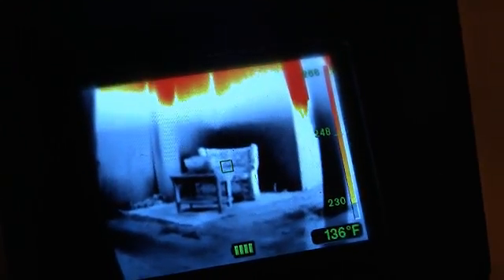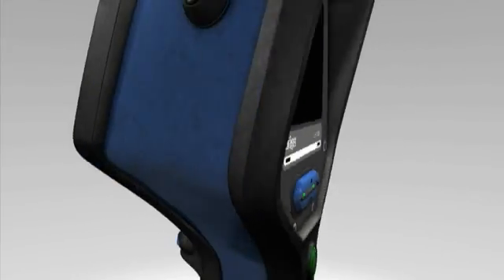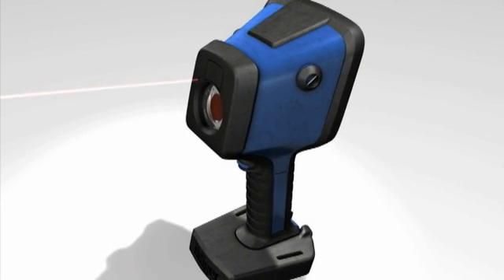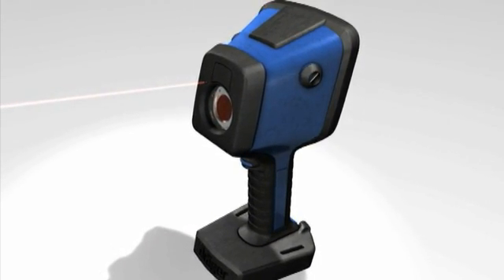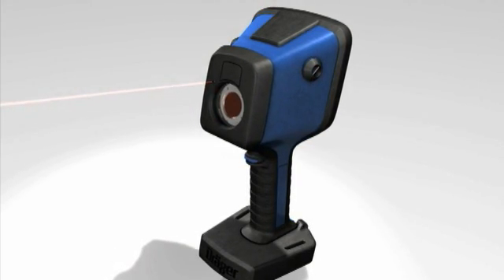The freeze frame function makes it possible to take snapshots of the environment and share the information with others. The integrated laser pointer allows the user to point out hot spots or hazards and acts as an extended index finger. This feature comes standard in all of the UCF2 series cameras.